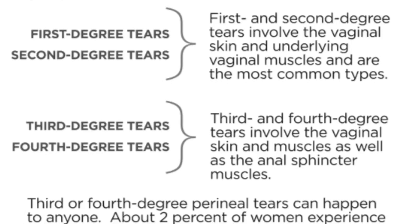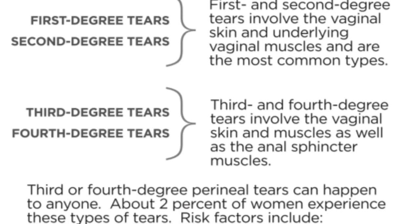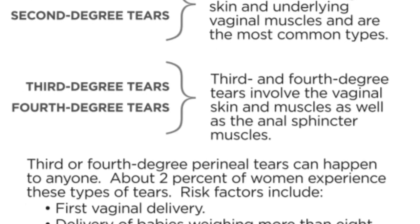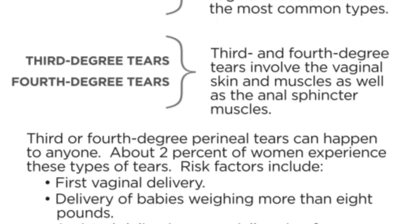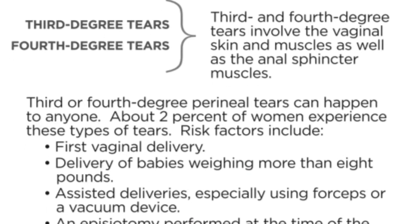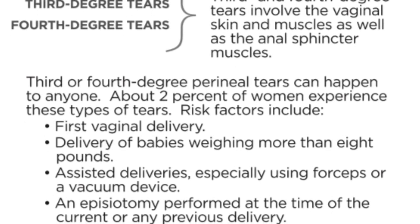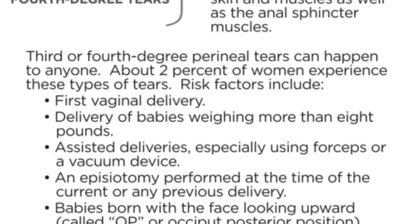First and second degree tears involve the vaginal skin and underlying vaginal muscles and are the most common types. Third and fourth degree tears involve the vaginal skin and muscles as well as the anal sphincter muscles. About 2% of women experience these. Risk factors include: first vaginal delivery, delivery of babies weighing more than eight pounds, assisted deliveries especially using forceps or a vacuum device, episiotomy at current or previous delivery, babies born face-up (called OP), pushing for many hours, genetics, having a short perineum or weak tissue.